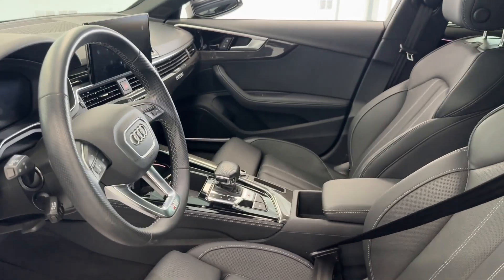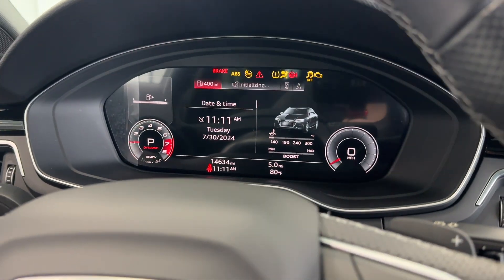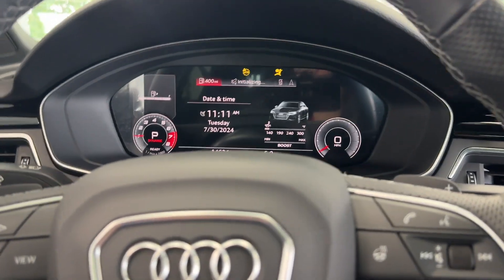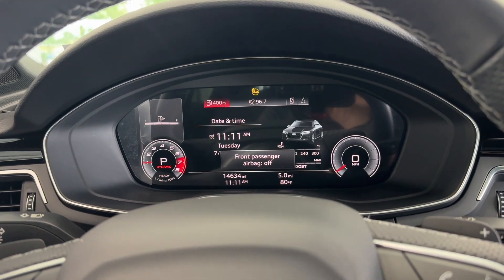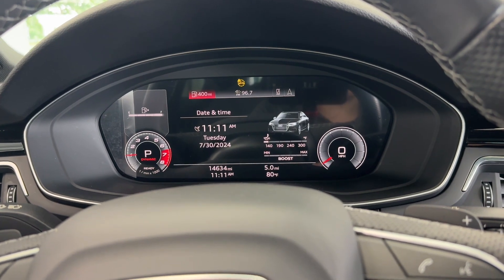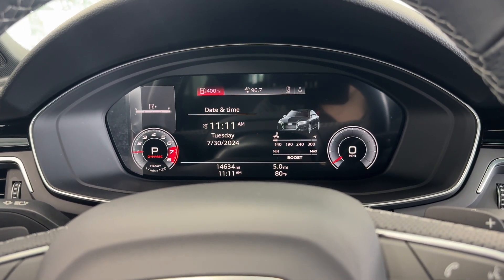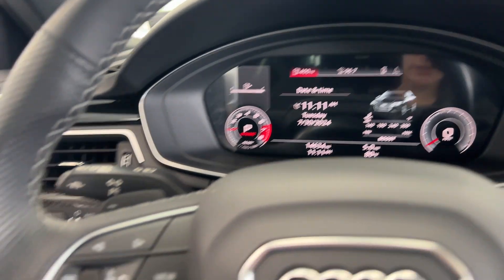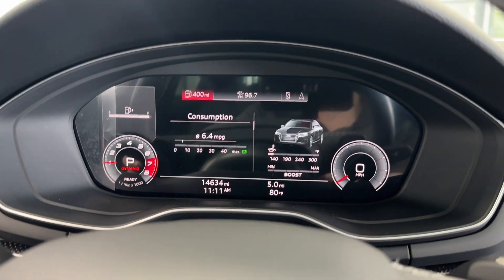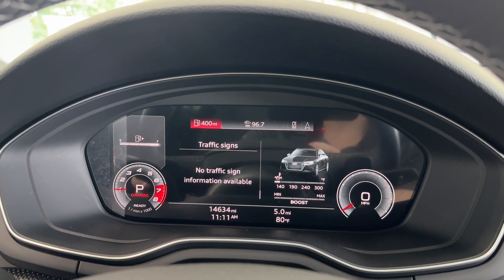Getting inside and starting the vehicle — it is a push to start. Now that the engine is running and the dashboard is lit up, you can see that this vehicle has about 14,634 miles on it. Over on the left side of the steering wheel are your dashboard navigation buttons, which let you cycle through all the different information and services the vehicle provides.